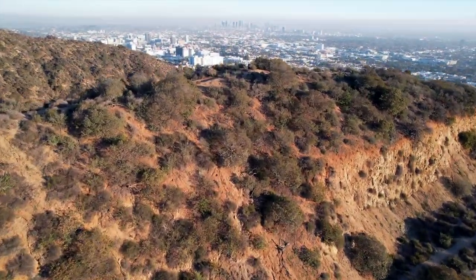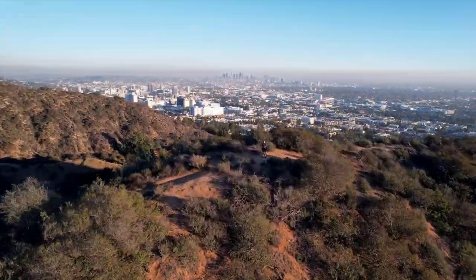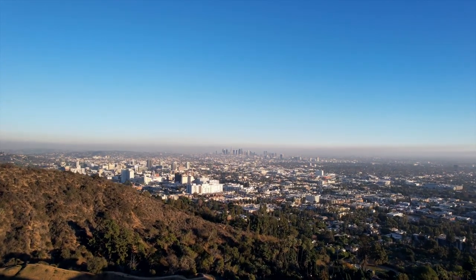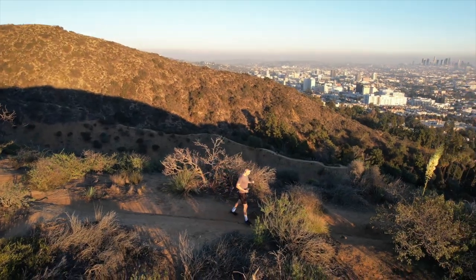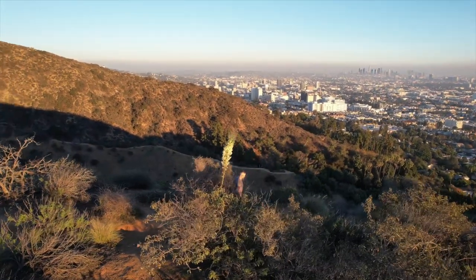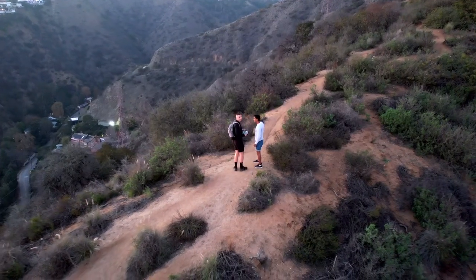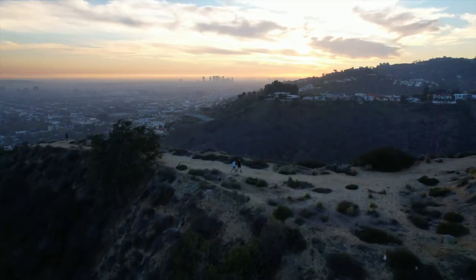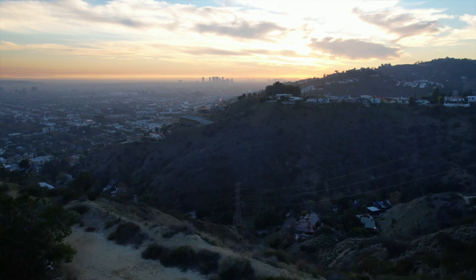Here is why this secret hike is my favorite. Number one, it's super close to West Hollywood — closer than Runyon Canyon or any other hiking place. Number two, the views are incredible: you can see the Hollywood sign, Griffith Observatory, downtown L.A., Century City, and the Pacific Ocean. And number three, it's super private. You almost have the whole place to yourself.